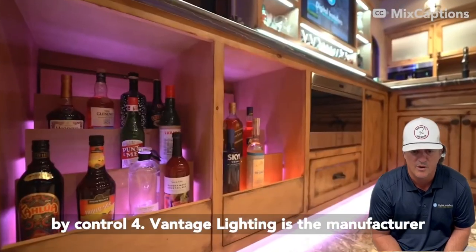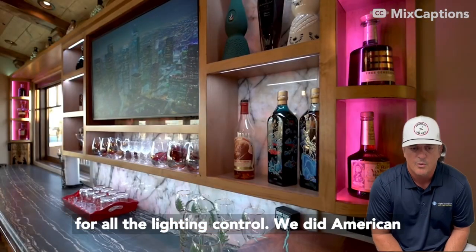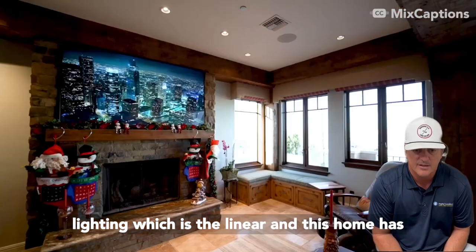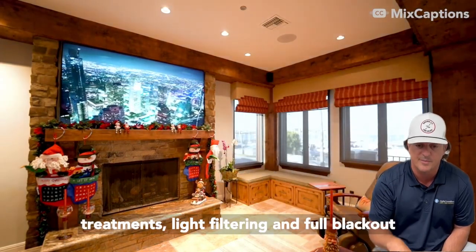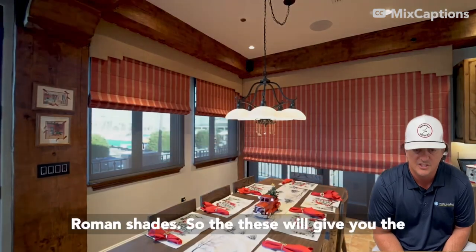It's all controlled by Control 4. Vantage Lighting is the manufacturer for all the lighting control. We did American Lighting for the linear. This home has custom draperies, and they also have window treatments — light filtering and full blackout Roman shades.